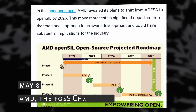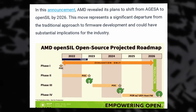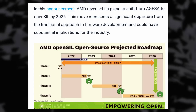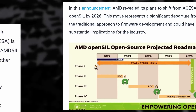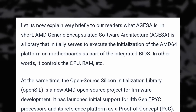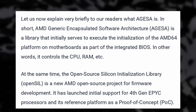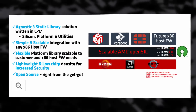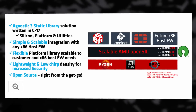It looks like AMD is going to be the ultimate free and open source champion in terms of hardware, as they have officially announced that they're going to shift their firmware from AGESA to OpenSIL. AGESA is their current library to initialize AMD CPUs on your motherboard — it's a part of the motherboard's BIOS that controls the CPU, the RAM and the like. OpenSIL is their new open source project for firmware and already has support for 4th gen EPYC CPUs as a proof of concept.